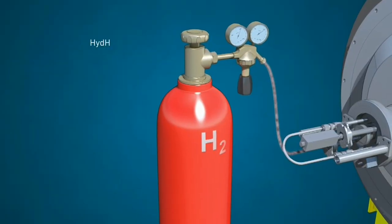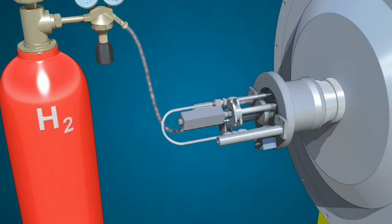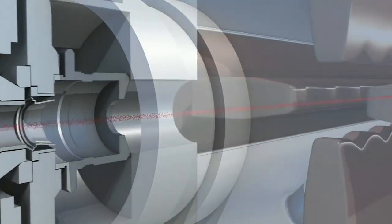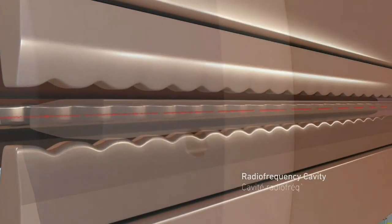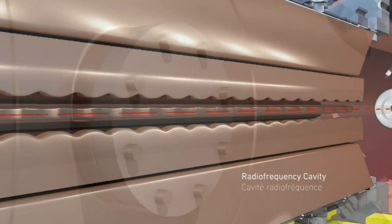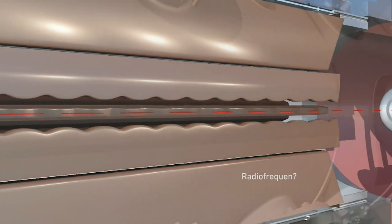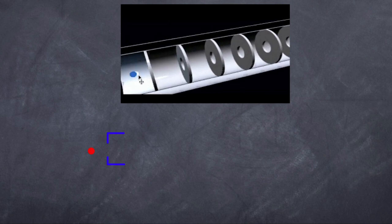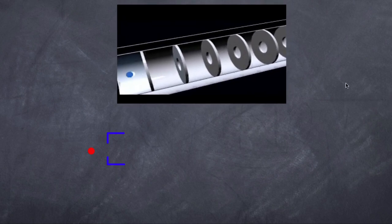The source of the protons is simply a bottle of hydrogen. They are fired through a cavity that rips the electrons off, and now you have protons. Then they pass through a series of radiofrequency cavities that speed them up as well as force them into bunches. So here's my charged particle, and I want to speed it up through a series of terminals.